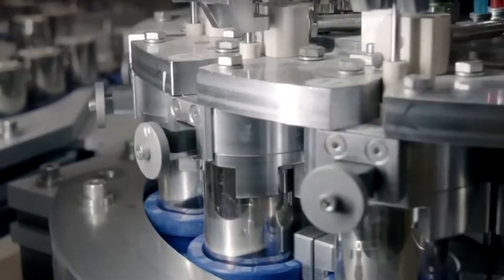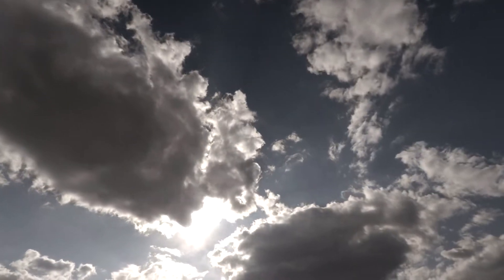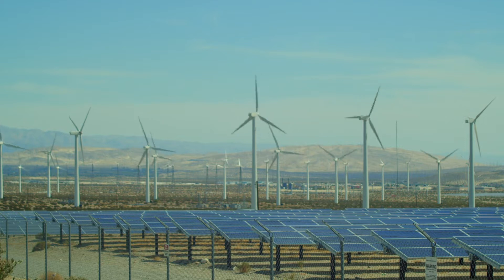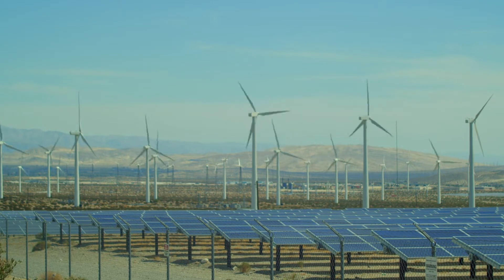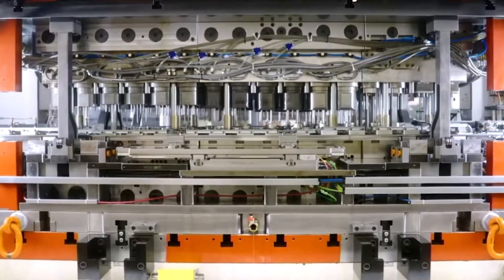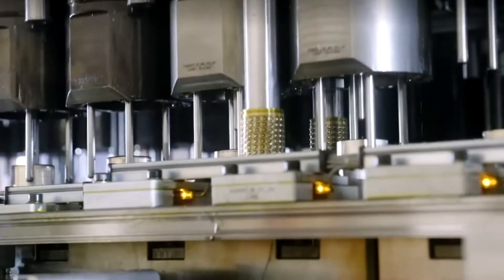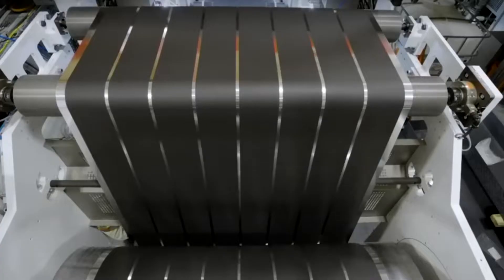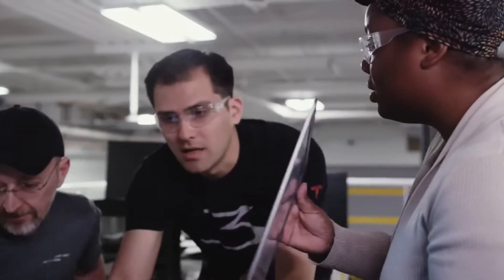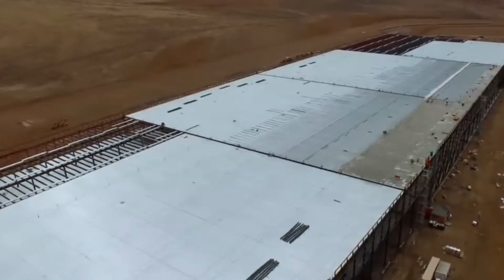Secondly, the factory's reliance on renewable energy sources means that it's vulnerable to weather-related disruptions. For example, if there's a prolonged period of cloudy weather or low wind speeds, the factory's solar and geothermal systems may not generate enough power to keep the production lines running at full capacity. Finally, there's the challenge of scaling up production to meet demand. While the factory has a production capacity of up to 35 GW of battery cells and 50 GW of battery packs per year, Tesla's ambitious growth targets means that it may need to build additional Gigafactories in the future, presenting a logistical and financial challenge, as each factory requires a significant amount of investment and takes several years to build.